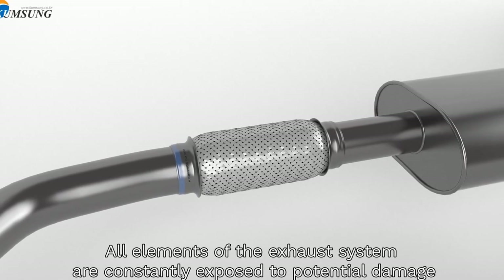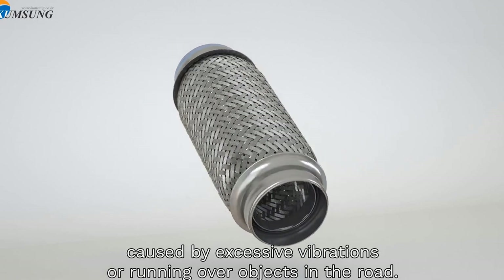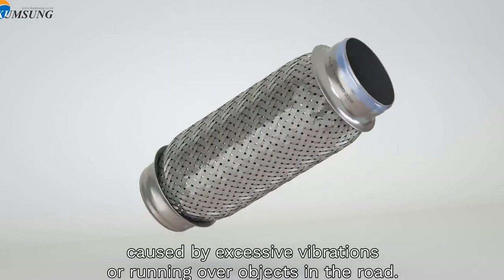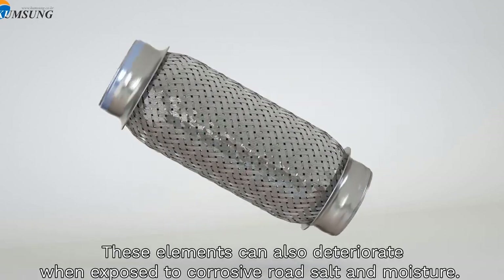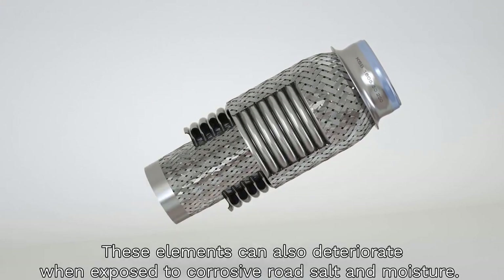All elements of the exhaust system are constantly exposed to potential damage caused by excessive vibrations or running over objects in the road. These elements can also deteriorate when exposed to corrosive road salt and moisture.